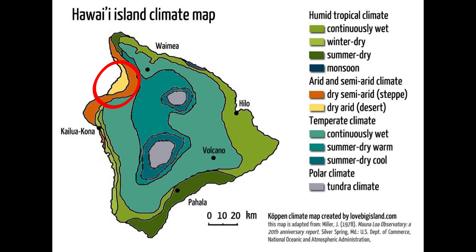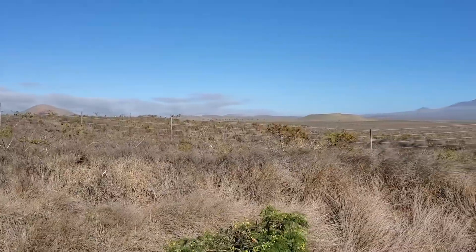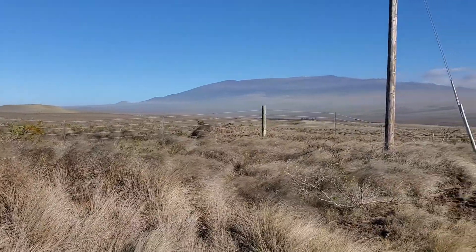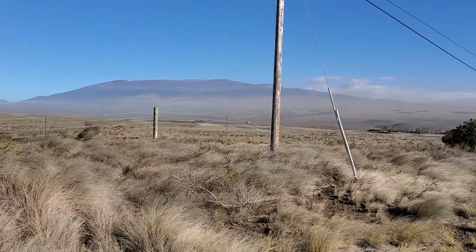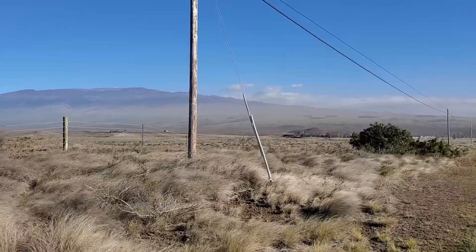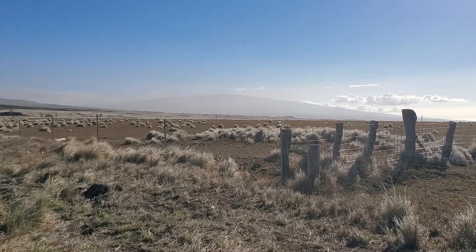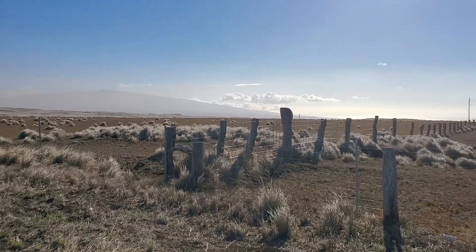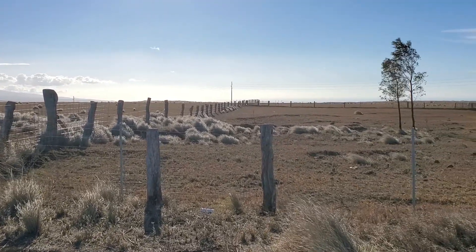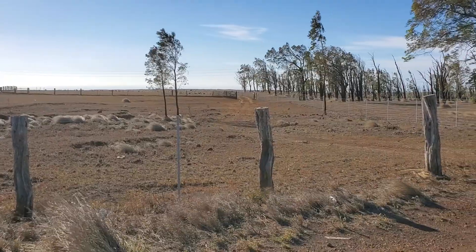Waikoloa Village and Puako lie in the desert area. On Highway 190 just south of Waimea is the transition point between semi-arid and arid. About two kilometers beyond those trees is where the desert starts, or the arid climate zone.